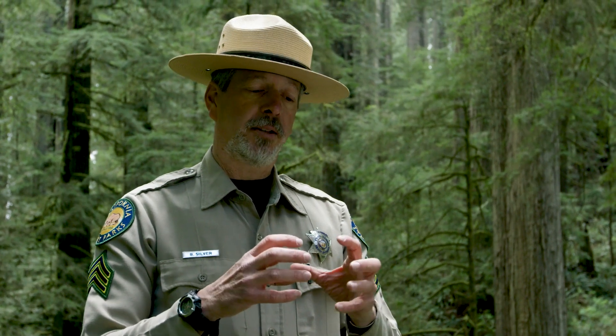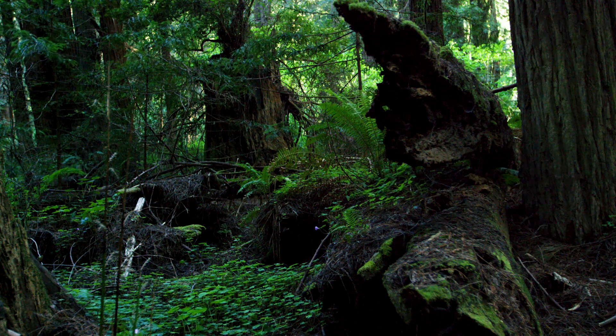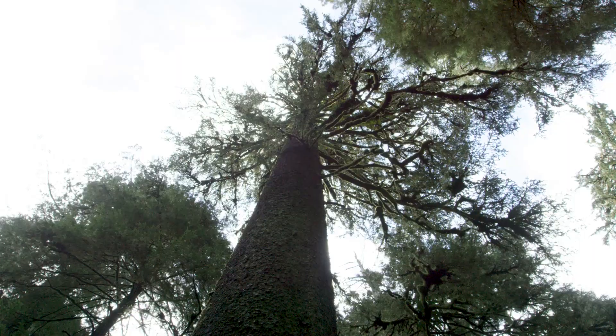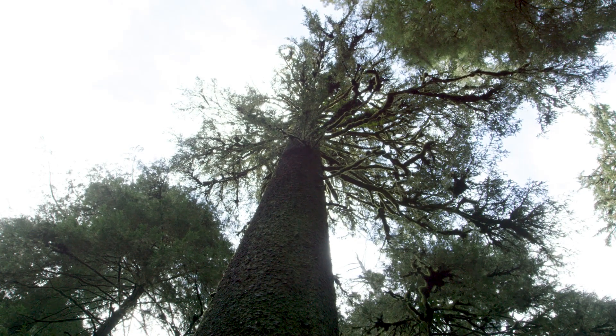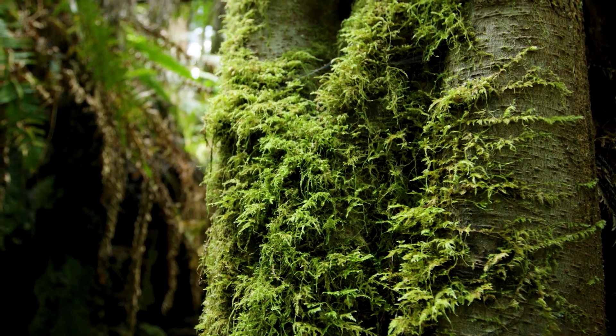But redwoods have a thing called burls — a very condensed piece of outgrowth on the tree that contains all of the tree's genetic material. When a tree falls in the forest, it can clone itself through the burl and regenerate a whole new tree from that dense genetic material. So you could be looking at a tree that has cloned itself three or four times in its life — genetically, you could be looking at a tree from the time of the dinosaurs.